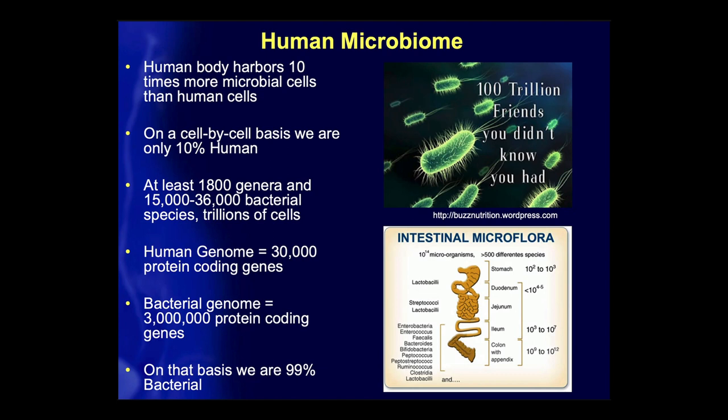In comparison, the bacterial genome contains 3 million protein-coding genes. On that basis, we're actually 99% bacterial. And considering the significance of all of this, the intestinal microbiome is actually considered to be an organ — a fully functional organ in and of itself.